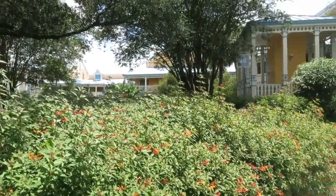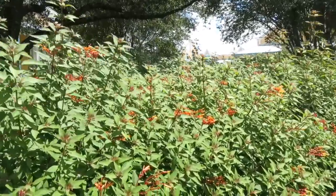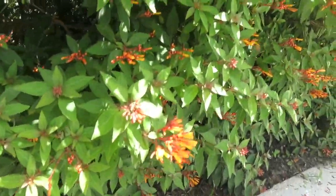There are bees swarming this awesome little bush here. Let me see if I can get some close-ups if they stand still long enough. Here's one right here, and there's a bunch down here too.